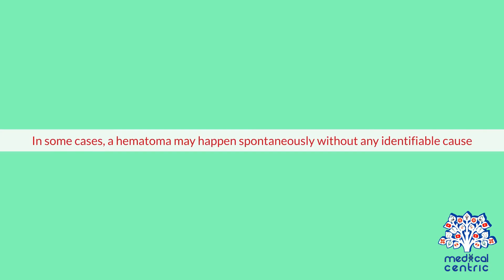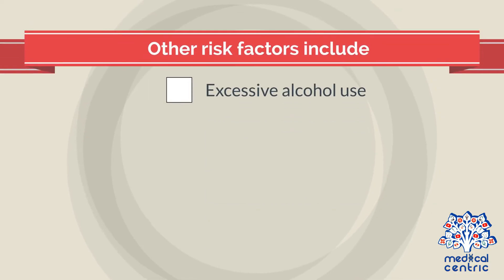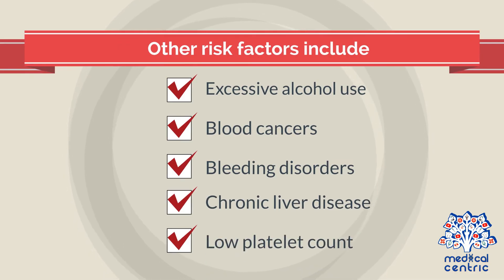In some cases, a hematoma may happen spontaneously without any identifiable cause. Certain blood thinner medications can increase the risk of a hematoma. Individuals who take medications such as aspirin, warfarin, or dipyridamole may develop a hematoma much easier than others. Other risk factors include excessive alcohol use, blood cancers, bleeding disorders, chronic liver disease, or low platelet count.